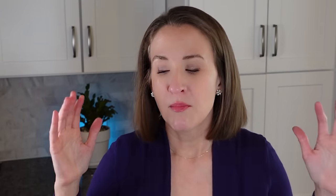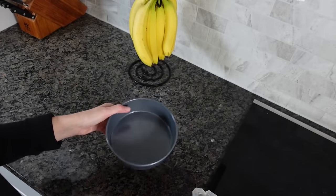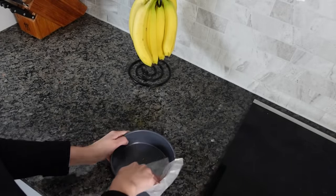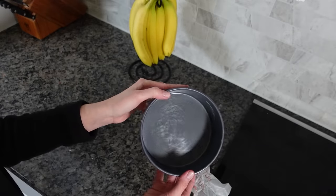Number seven: butter wrappers. Every time you take one off, keep it — even if it doesn't look like it has much butter on it, it still has oils in the wrapper. Lay them out flat and store them in a container or zip-lock bag in your fridge or freezer. The next time you need to grease a pan, grab one of these wrappers and go around the entire pan. It puts enough on that your food won't stick, and you're reusing something you would otherwise throw away.